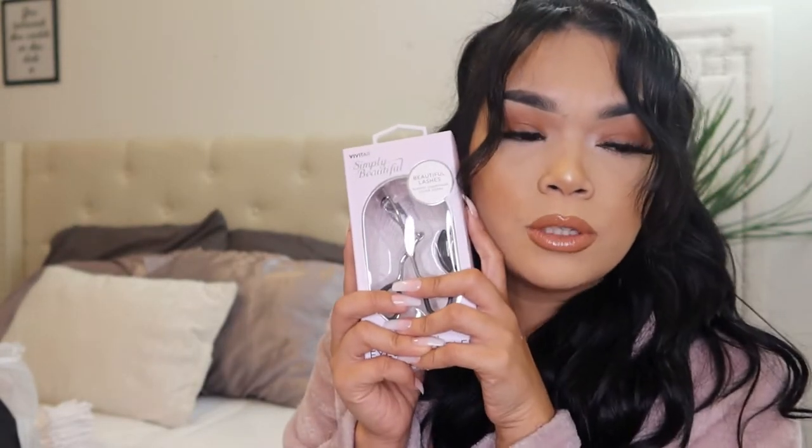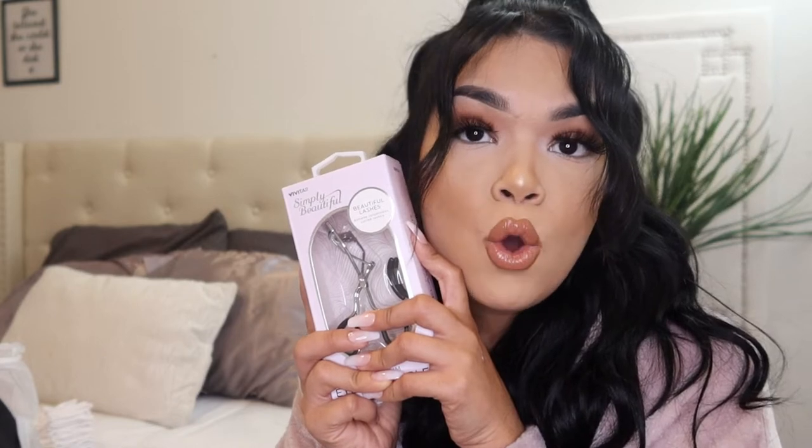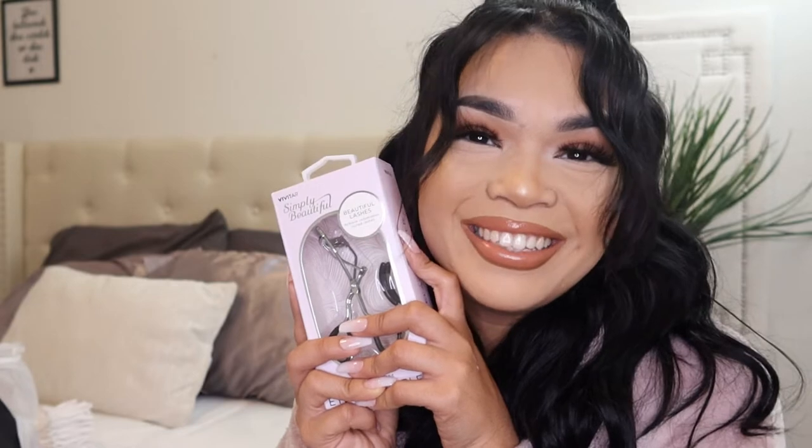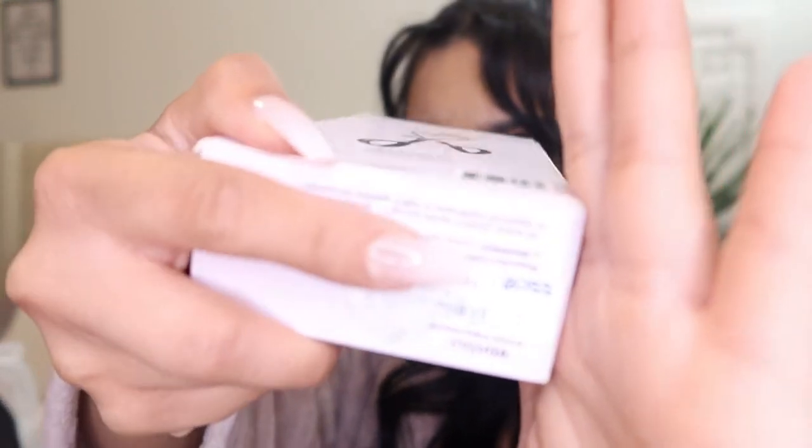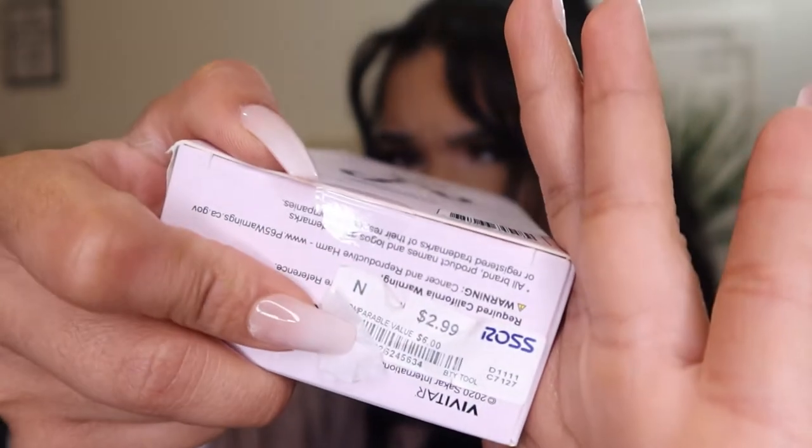Next I picked up this Vivitar lash curler because I don't know what happened to mine — I think one of my sisters probably kept it in their makeup bag. I ended up finding one at Ross for only $2.99.